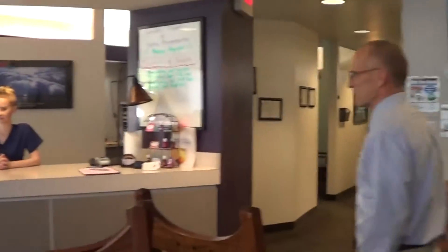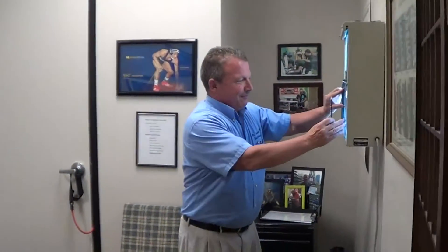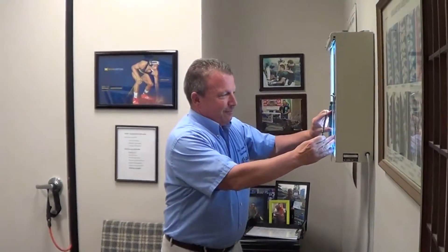Come on back — we'll show you the rest of the office. This is Dr. Dale. He is the second chiropractor here, and he is hard at work analyzing some x-rays. He does great work with many of our patients.